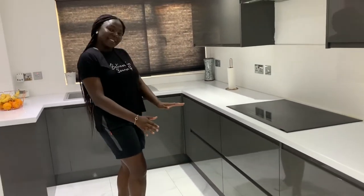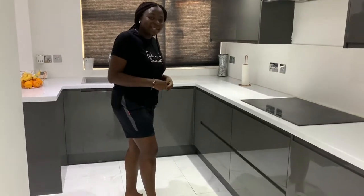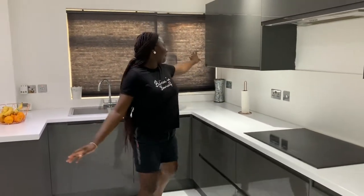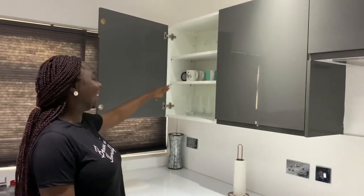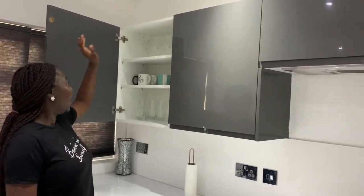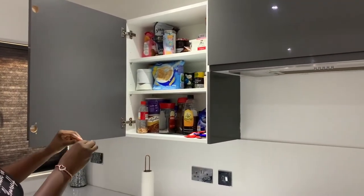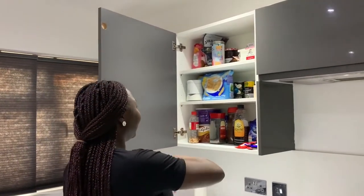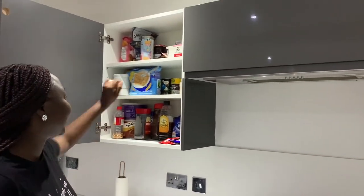In here is like our Nigerian cupboard — we have a lot of our Nigerian foodstuffs like dairy, rice, yam flour or amala, whatever you want to call that. Here we have our cups and mugs — most of them are in the dishwasher. This area is more like a cereal and drinks cupboard: you have tea, coffee, chocolate, sugar, and golden milk which I've recently started getting into.